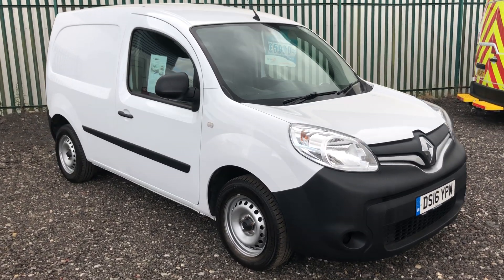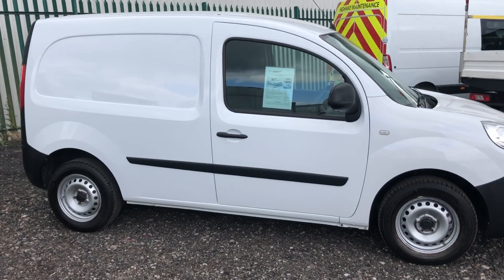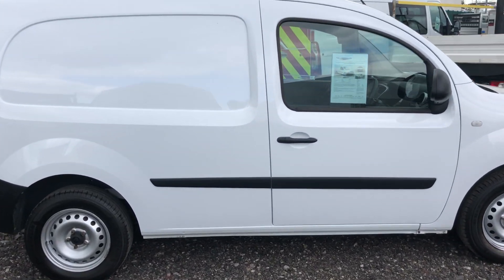This is the Renault Kangoo 1.5 Business. It's a 90 brake horsepower, registered May 2016.